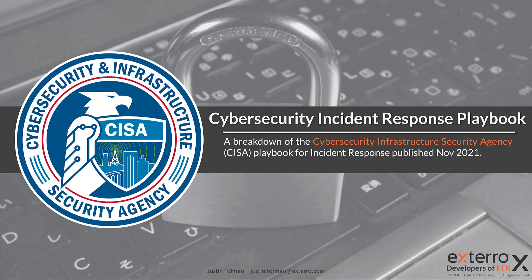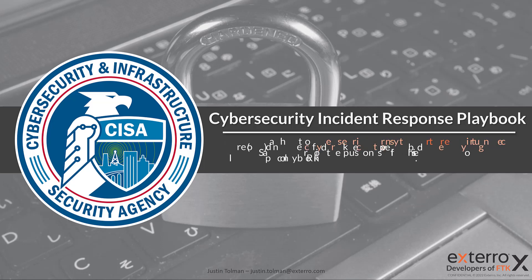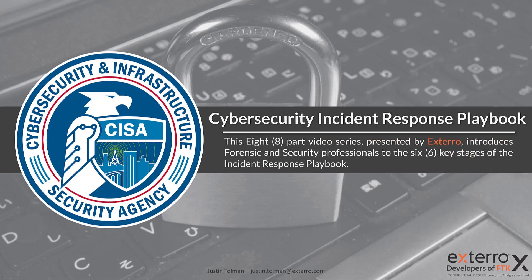Welcome to this episode of our Breakdown — the Cybersecurity Incident Response Playbook put out by the Cybersecurity and Infrastructure Security Agency. I'm Justin Tolman here with Xtero. In this video series, we're going to take a look at the playbook and break it down into its six key stages. This series will be eight episodes long, releasing once a week every Monday for the next eight weeks, covering a lot of information relevant to your organization.